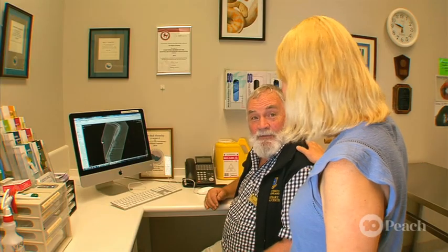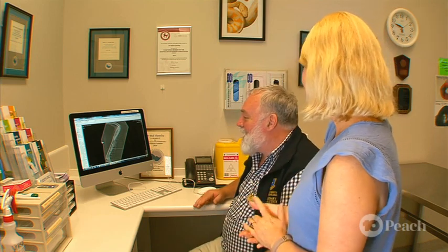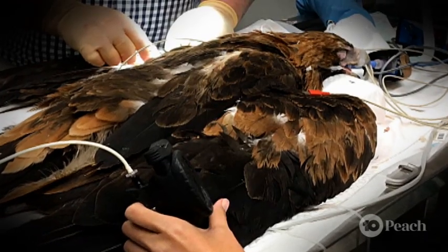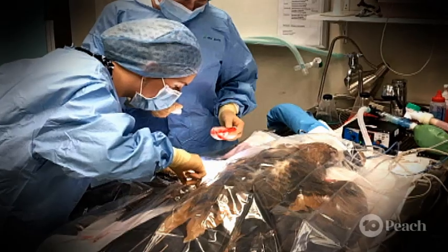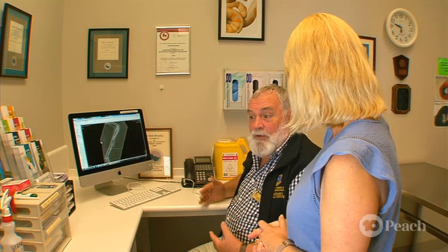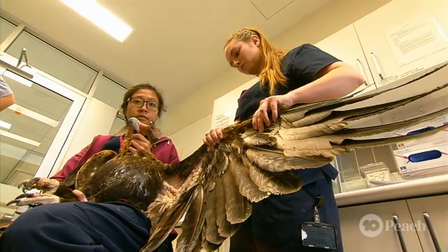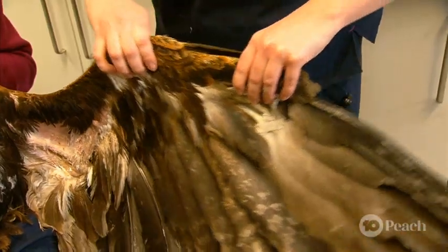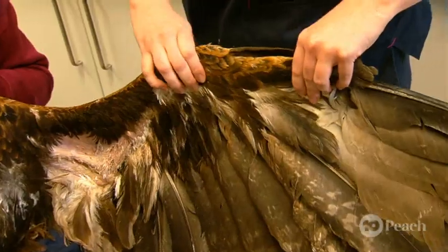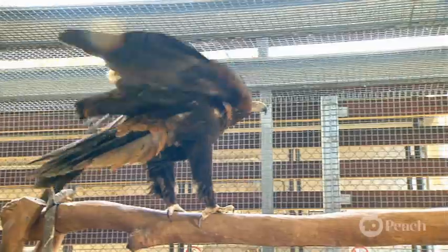Sounds like a big operation. That's the plan. If it all goes well and he can move his wrist much better, we'll send him off to a wildlife carer who will be able to rehabilitate him for at least 12 months. He's got to get fit enough to be released, capable of sustained flight. Sir Wedginald is one tough eagle — he's been through a massive ordeal, but fortunately has had the very best veterinary care available. Let's hope he has a bright future filled with wild adventures in the great outdoors.